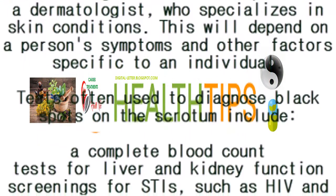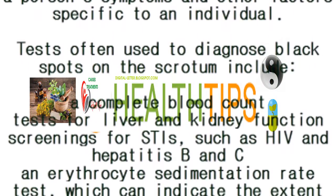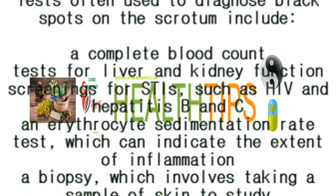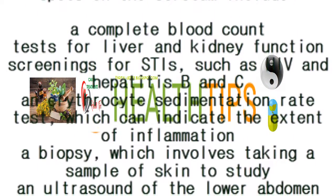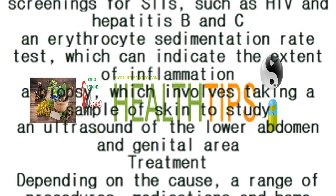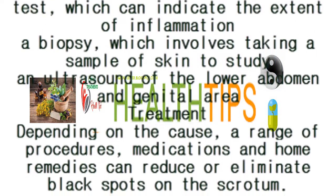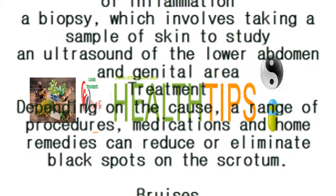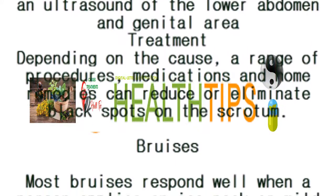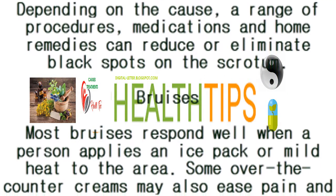Tests often used to diagnose black spots on the scrotum include: a complete blood count; tests for liver and kidney function; screenings for STIs such as HIV and hepatitis B and C; an erythrocyte sedimentation rate test, which can indicate the extent of inflammation; a biopsy, which involves taking a sample of skin to study; and an ultrasound of the lower abdomen and genital area.